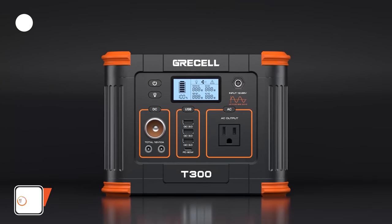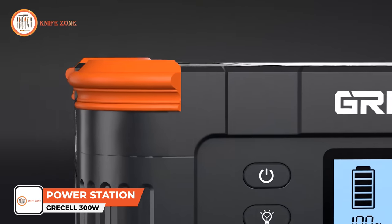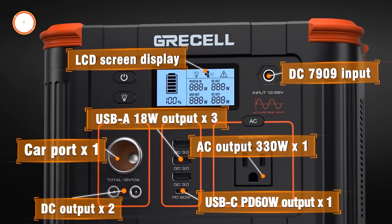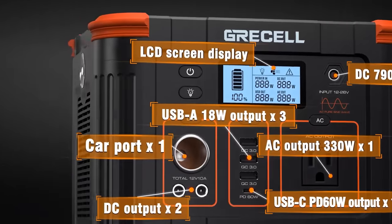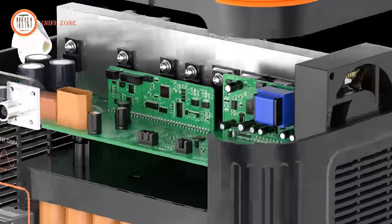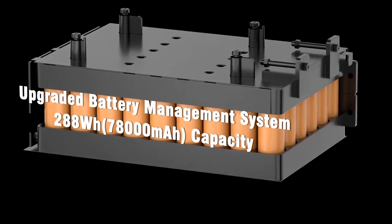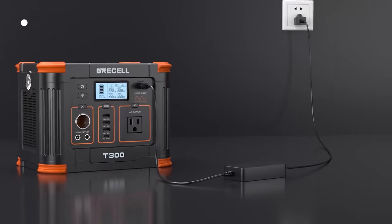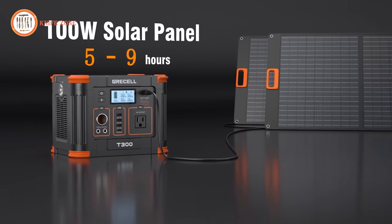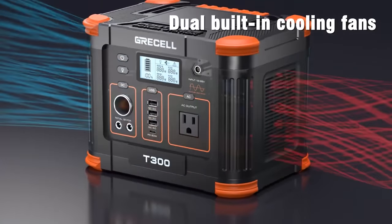Introducing the Gressel 300W Portable Power Station, your reliable source of power on the go. Despite its massive 288-watt-hour capacity, this power station remains lightweight and compact, making it perfect for various outdoor adventures such as camping, car trips, and family outings. Safety is a top priority, and that's why it's equipped with high-quality lithium batteries. Additionally, dual built-in silent cooling fans help regulate the temperature of the power station, ensuring safe and reliable operation.